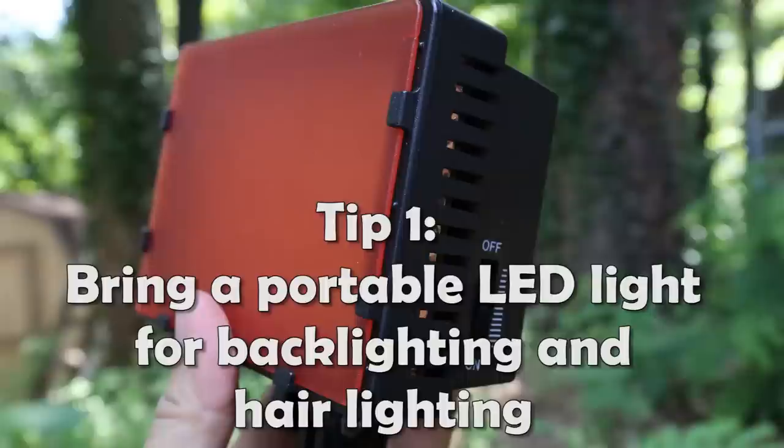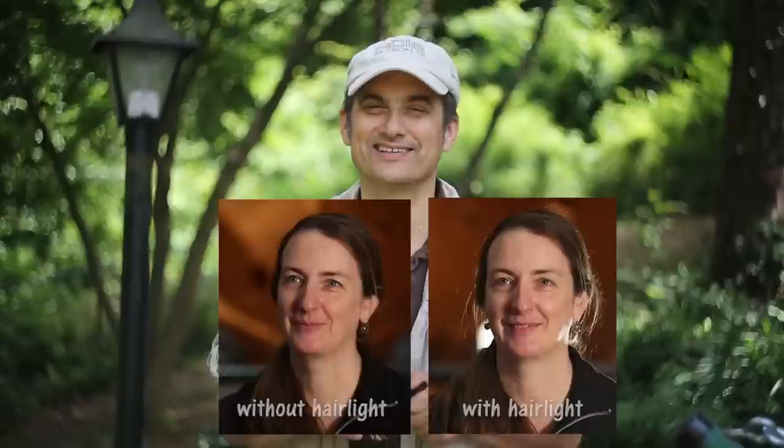Tip number one: bring along one of these small LED $40 lights, not necessarily for a main light, but for your backlighting or hair lighting. In a desperate situation like I was in this last shoot where I had 10 minutes to set up, you could throw one of these on a box or on a light stand or tape it down anywhere. It'll make a good hair light or backlight. They come with a gel, they run on batteries, it lasts forever, and it's a great deal.